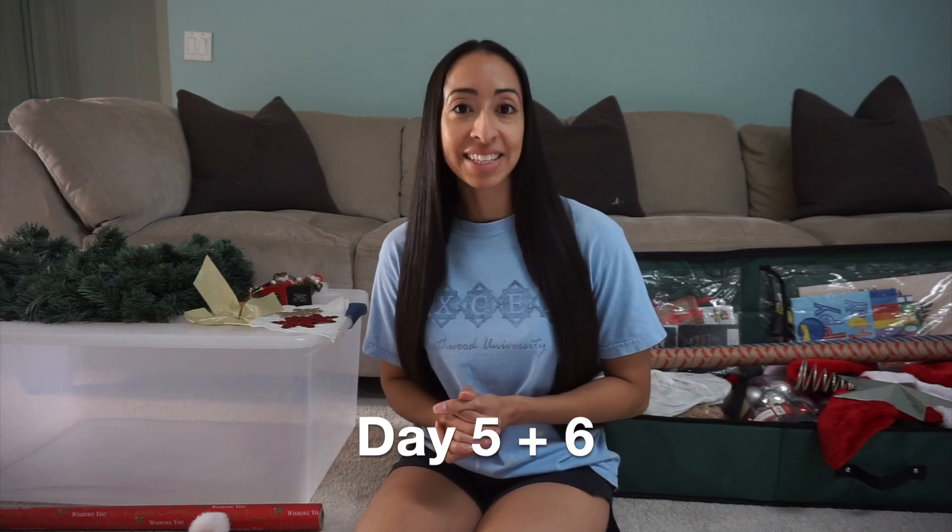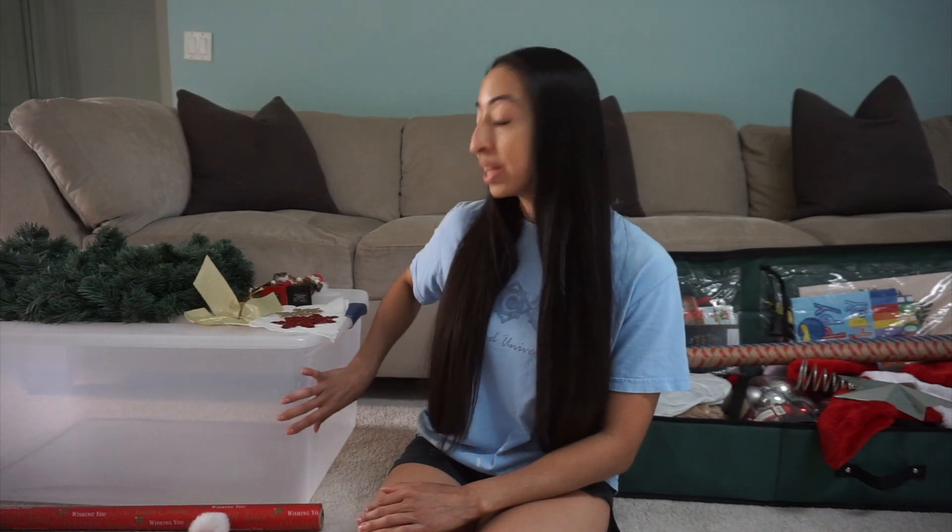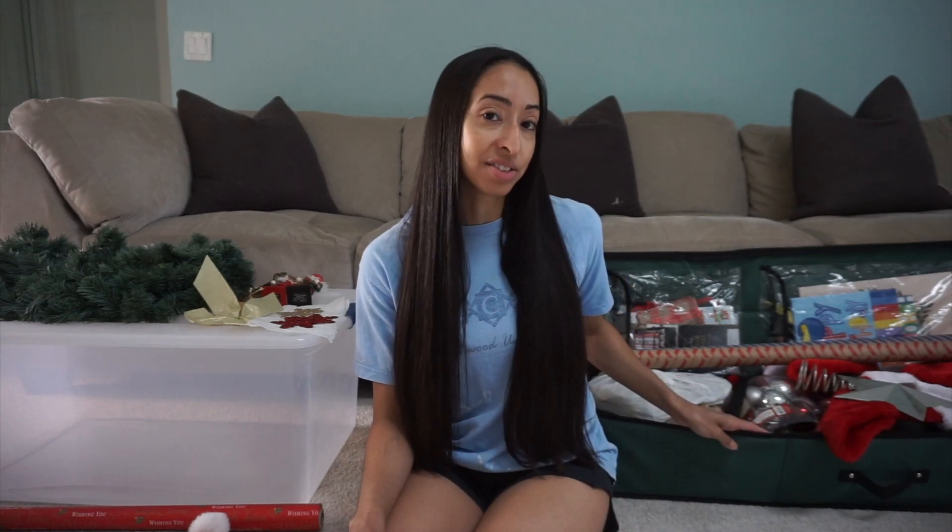Welcome to day five and day six of the minimalism challenge. I've decided to combine both days because I found enough items going through all of my Christmas decor. First, I'm going to get rid of this white clear container because it's big and bulky. It used to hold all my Christmas decor, but I just bought a new container from Amazon this year that's more versatile — I can slide it underneath my bed or stand it upright in my closet.